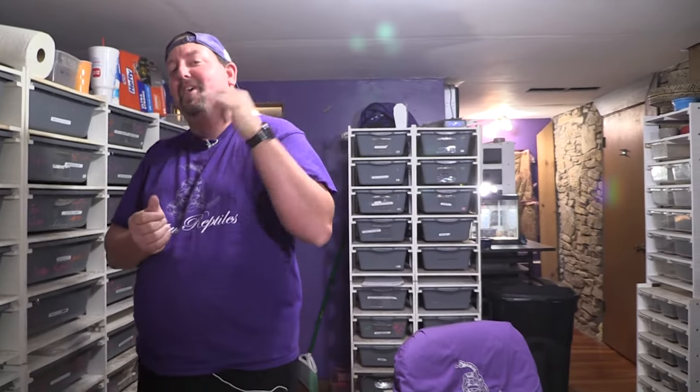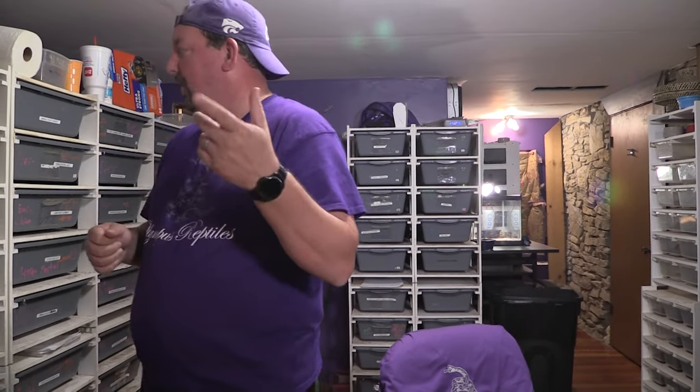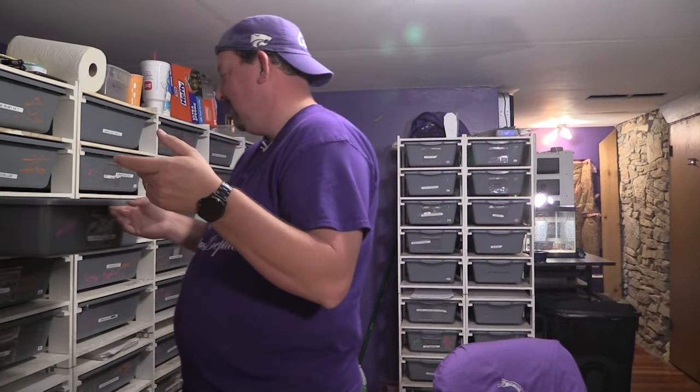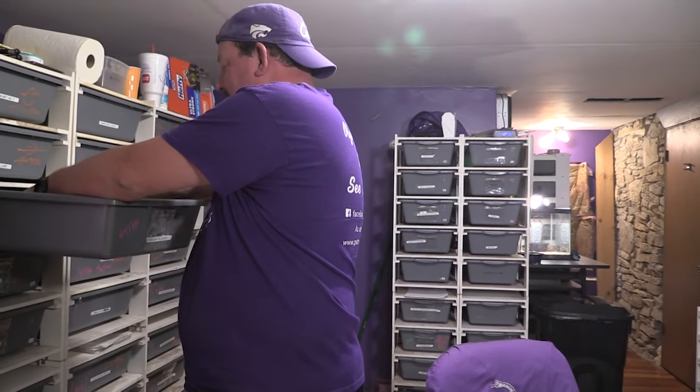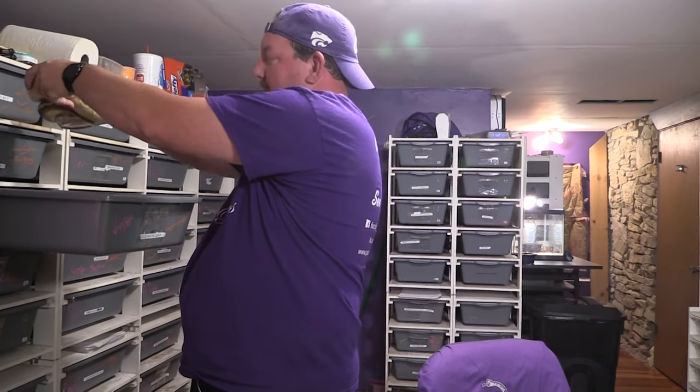Hey YouTube, it's Matt with Olympus Reptiles and we're going to share another clutch update with you. This is clutch number nine — I believe it was a super pastel lesser bred to a lesser. So that would mean this girl here is mom. She won't give me back the water dish so you just have to trust me — she looks really cool.